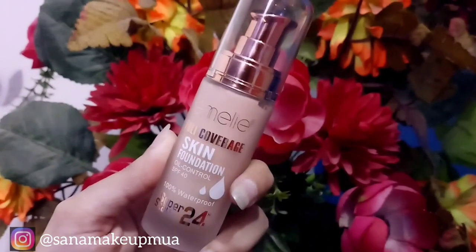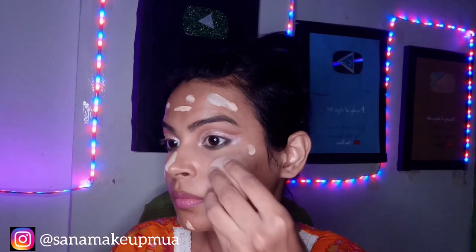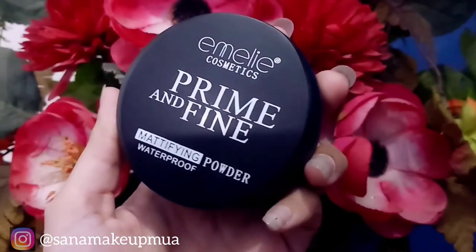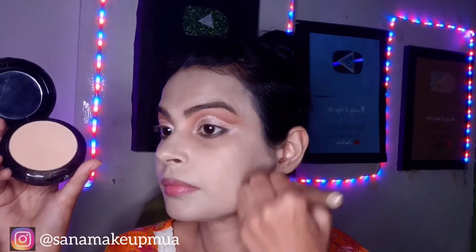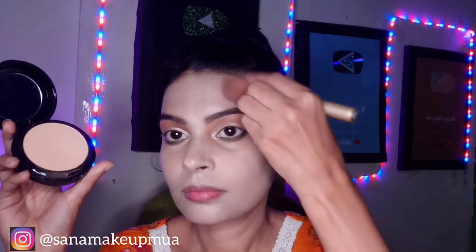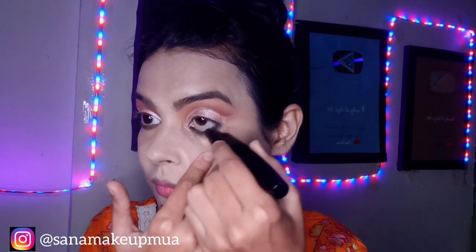Now I have a full coverage foundation. I will apply it on my cheeks and blend it with a beauty blender. After the foundation is complete, I will use a prime and fine waterproof face powder to fix my base. I prefer applying the fixing powder with a brush so it sets nicely.